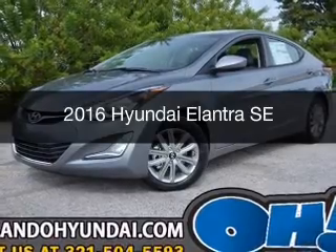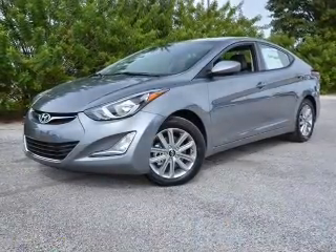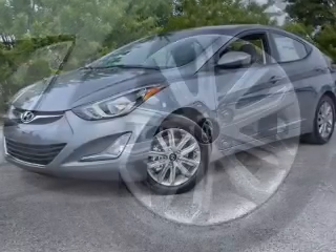This is a new 2016 Hyundai Elantra. It's powered by front-wheel drive, a 1.8-liter, 4-cylinder engine, and a 6-speed automatic transmission.